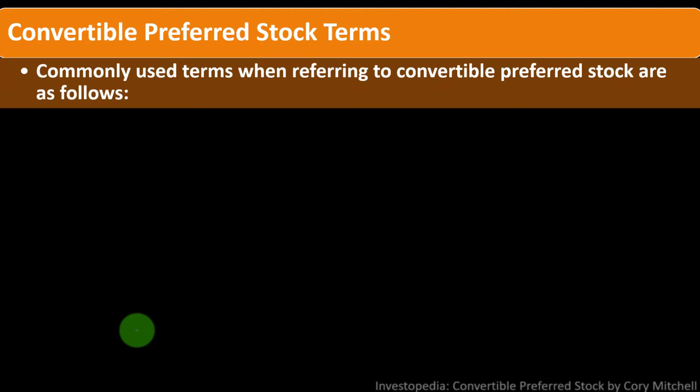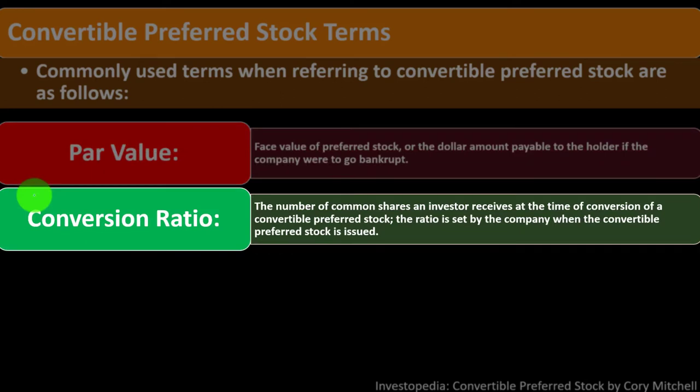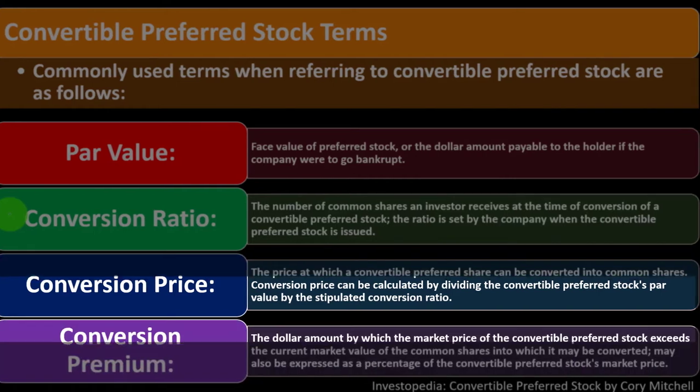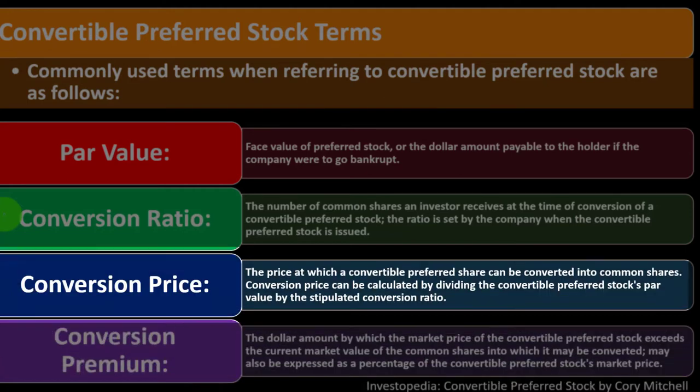Key terms for convertible preferred stock: The par value is the face value of the preferred stock — the dollar amount payable to the holder if the company goes bankrupt. The conversion ratio is the number of common shares an investor receives upon conversion; this ratio is set by the company when the convertible preferred stock is issued. The conversion price is the price at which a convertible preferred share can be converted into common shares, calculated by dividing the par value by the conversion ratio. The conversion premium is the dollar amount by which the market price of the convertible preferred stock exceeds the current market value of the common shares into which it may be converted, and may also be expressed as a percentage.